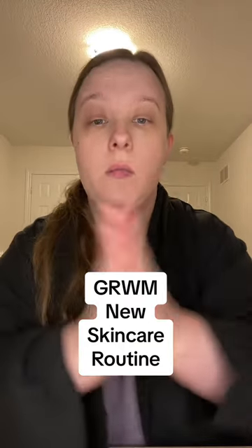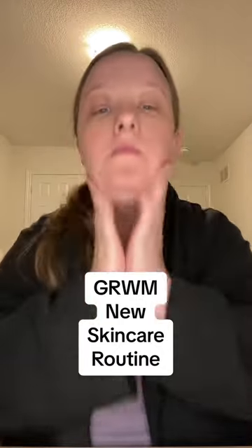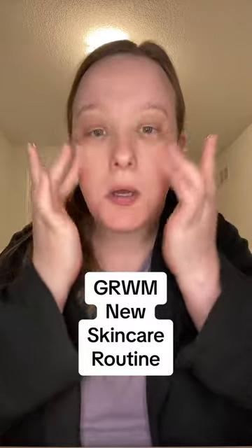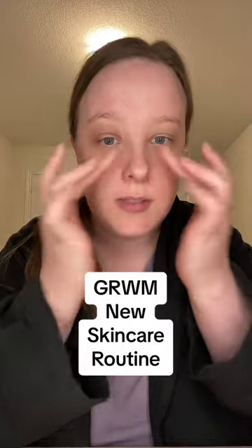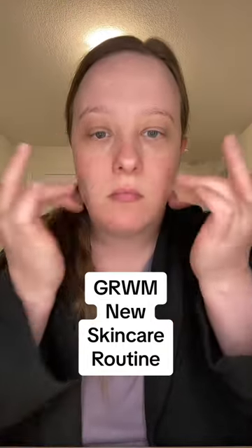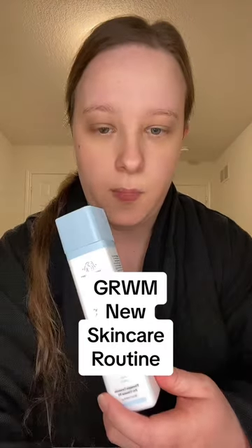I don't even think I showed what I just used. I really rub it in because around my nose it's really dry, so yeah my face will go a little bit red. I know I like to rub it in — some people don't like to rub it in as much as I do.